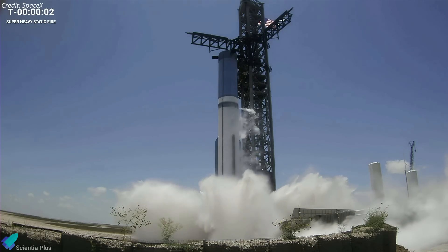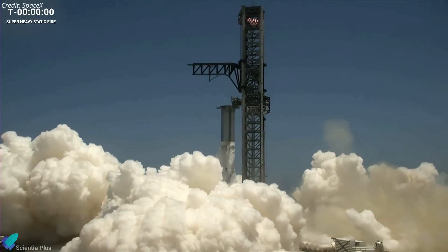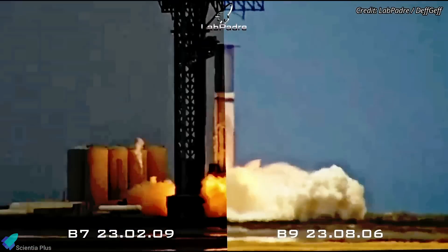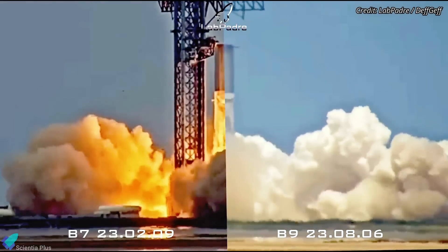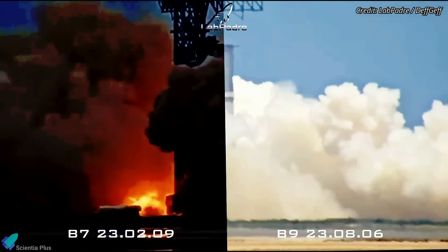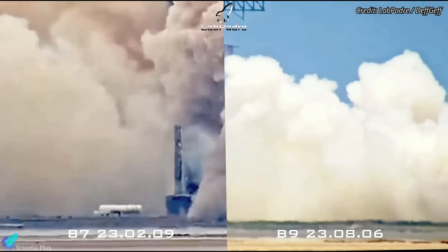The result of this new water deluge system was the production of an immense amount of steam instead of the giant dust cloud that is usually formed after a static fire test. This side-by-side comparison of Booster 7 and Booster 9 static fire tests shows us how well the deluge system prevented the formation of the rock tornado and how quickly the steam cloud dissipated, compared to the dust cloud following the test.